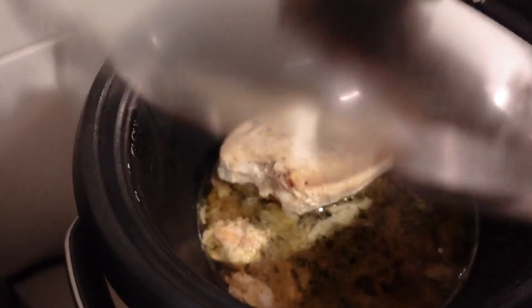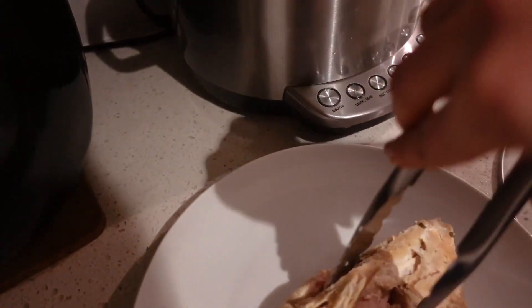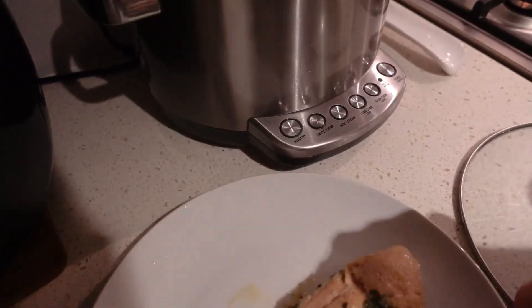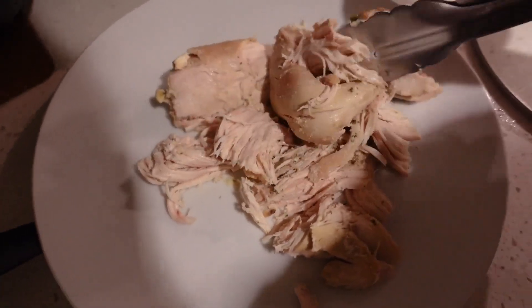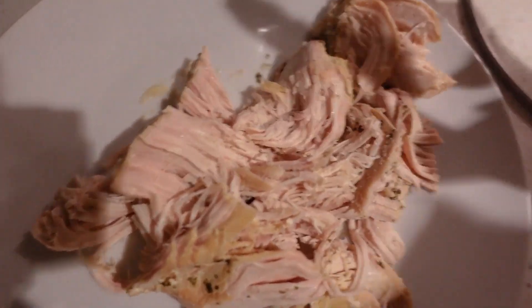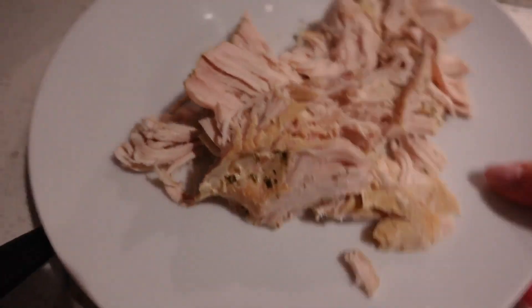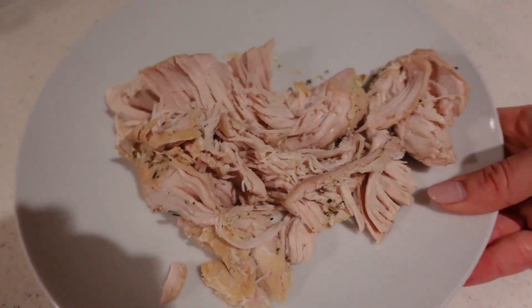Anytime I feel kind of run down, sluggish, or fatigued, I make sure that I'm having sodium, magnesium, and electrolytes — it makes such a difference. Here is the chicken, all done. This is my ranch chicken — look how tender it is, it's literally falling apart. I'm going to shred that and add it into our dinner. Slow cooked chicken breast is so juicy. I basically just used a chicken breast with herbs and seasonings and maybe half a cup of water just to poach it.